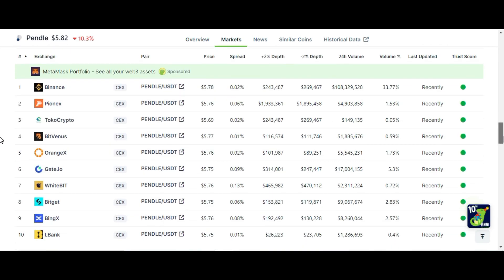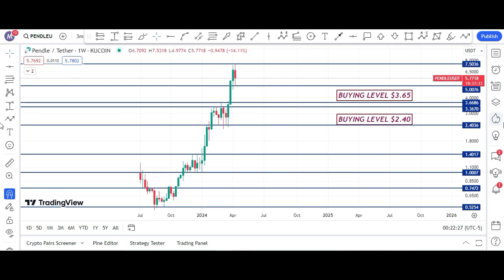Pendle is available on Binance, Gate.io, and Bitget. If you want to buy this token on Binance or other exchanges, just go to this video's description, click on the exchange link and register your account. If you register any exchange account with my affiliate link, I will be very thankful to you because this will be very helpful to me and my YouTube channel.